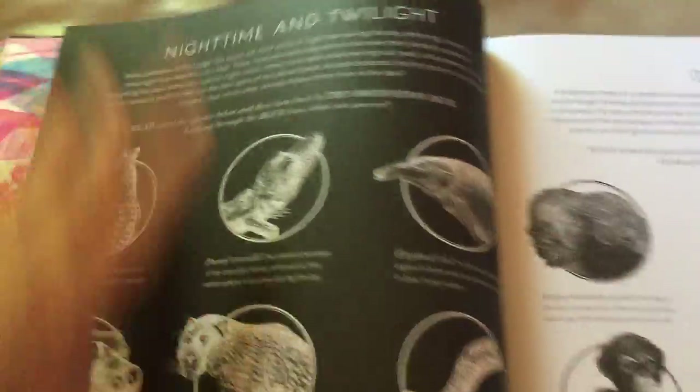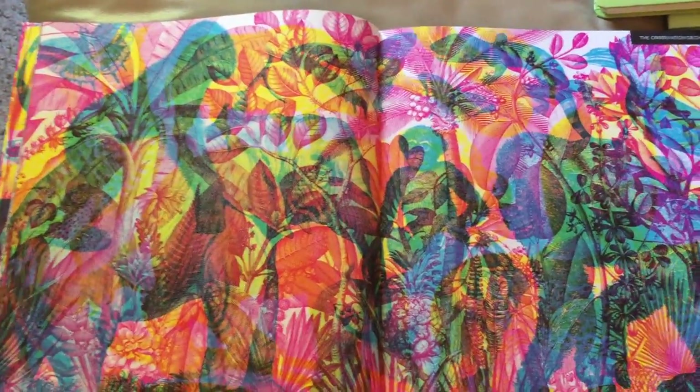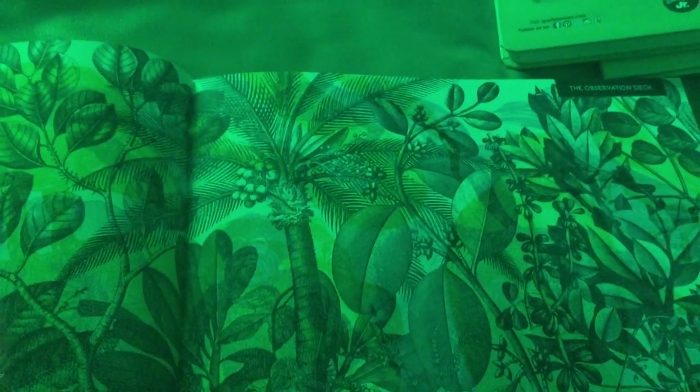Let me go back to the first page. Here's the page in full color — you can kind of make out the animals if you try really hard. I'll bring in the viewfinder: on red, you can see all the animals here during the day. Move to green, the animals disappear and it's just their habitat. Move to blue and you see all the nighttime animals.